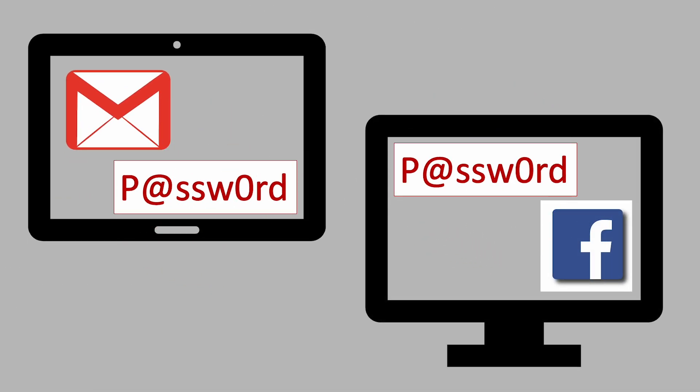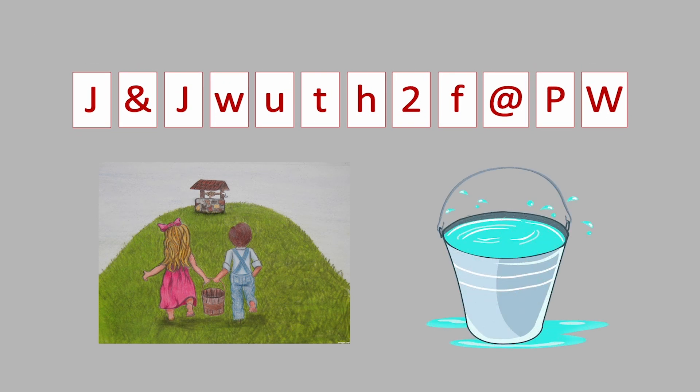Don't use the same password across different accounts. Once a hacker has figured out your password, they have access to all your accounts. Use passphrases or a password manager to help you remember your passwords.